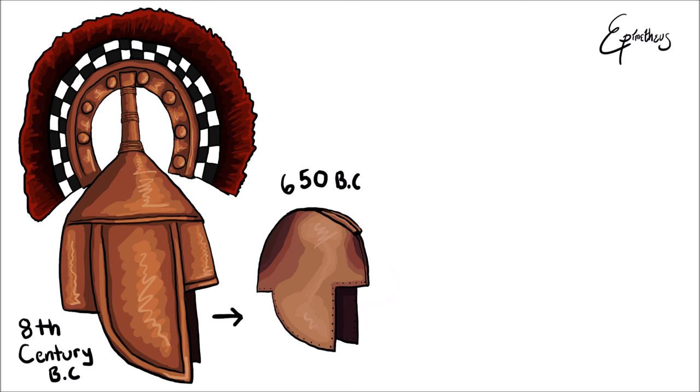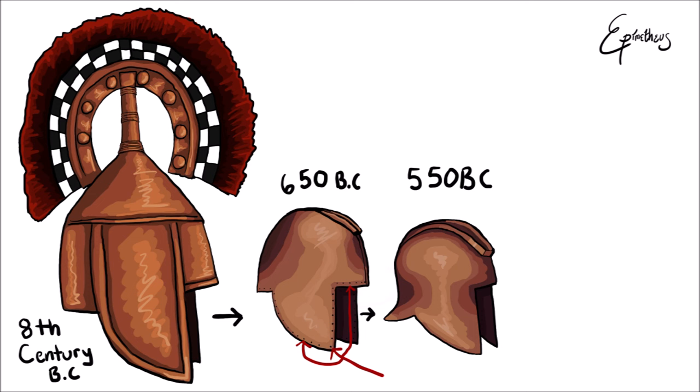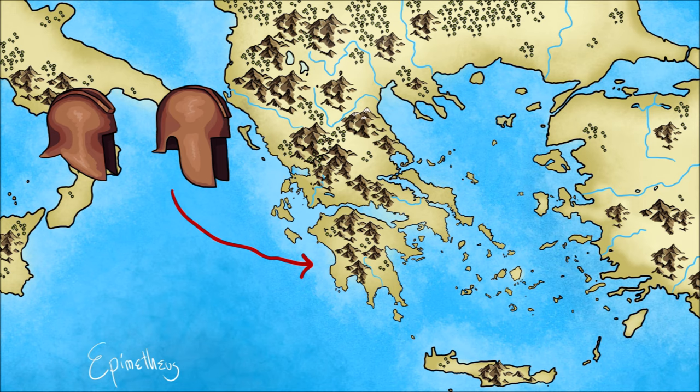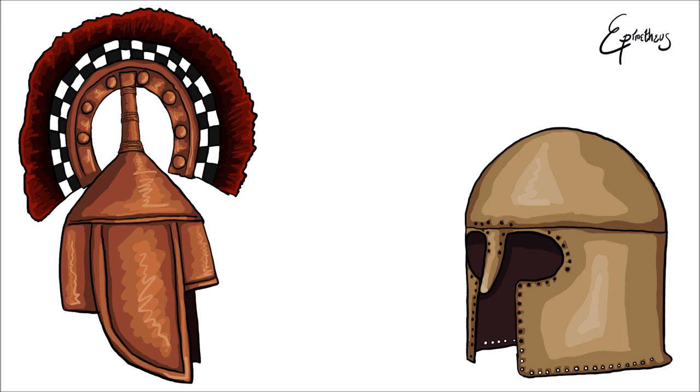Later Illyrian helmets had a more ergonomic design and began to have felt padding glued inside the helmet rather than being sewn to the sides, or alternatively a padded leather or felt hat was worn underneath. The last iteration of the Illyrian helmet before its abandonment included a cutout on the side to allow for better hearing. Although the development of this helmet occurred in the Peloponnese, it is named after the region of Illyria, where large numbers of these helmets have been excavated.